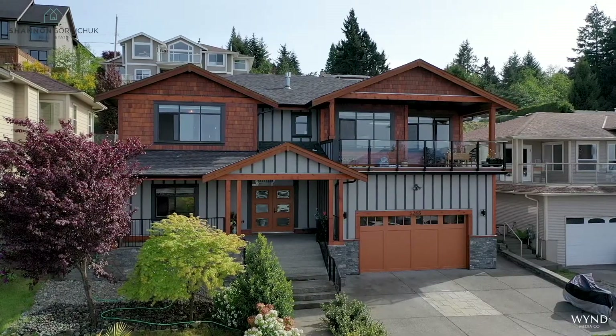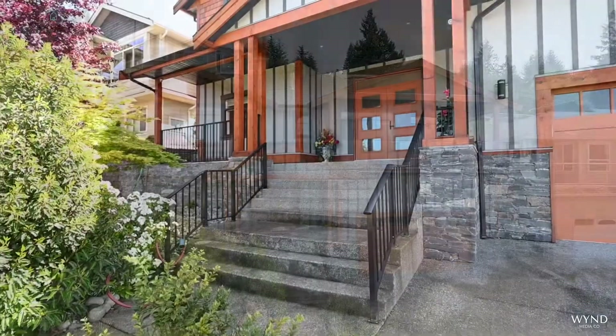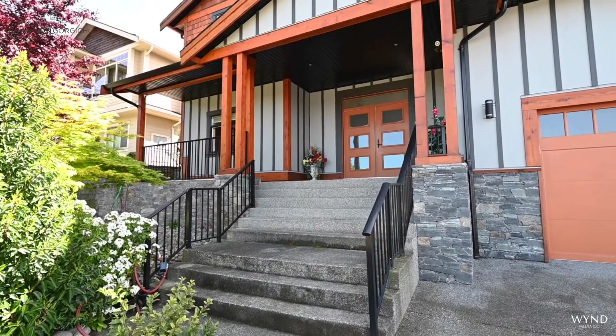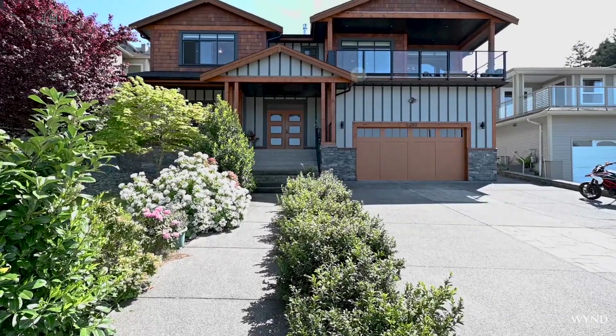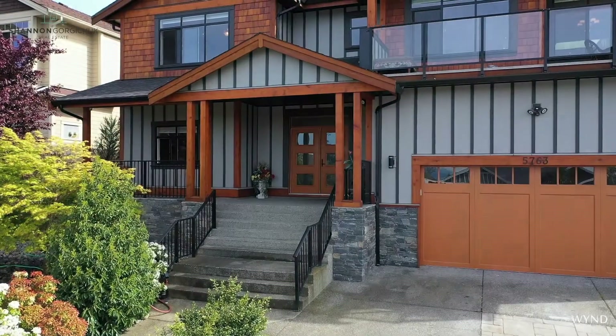This home was built in 2017 and has major curb appeal with beautiful wood and rock accents. There is a large driveway and two-car garage with over-height ceilings.